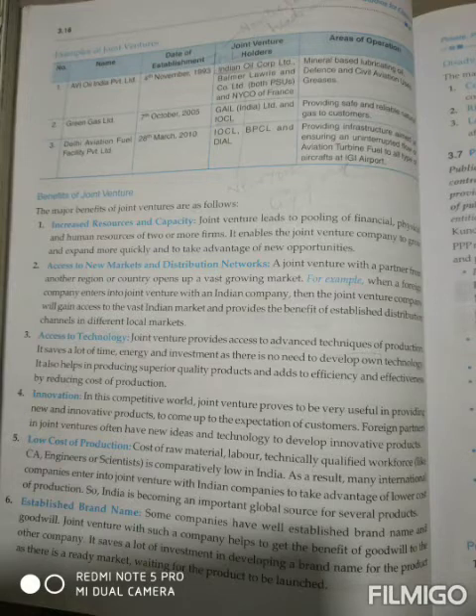The third benefit is access to technology. Joint ventures provide access to advanced techniques of production. It saves a lot of time, energy and investment as there is no need to develop your own technology. Companies that don't have good techniques, if they join with another company, they don't need to work on producing a new technique — developing one independently is just a waste of time, energy and investment. It also helps in producing superior quality products and adds to efficiency and effectiveness by reducing the cost of production.